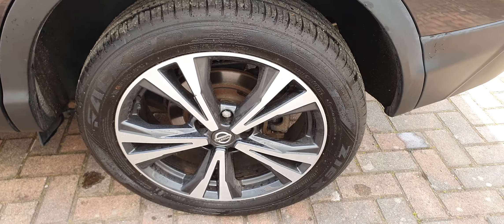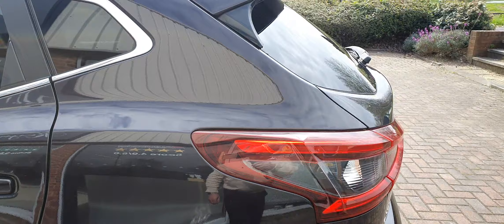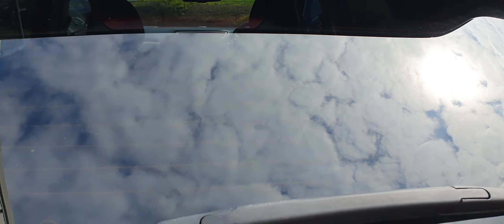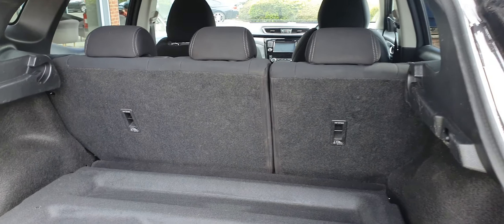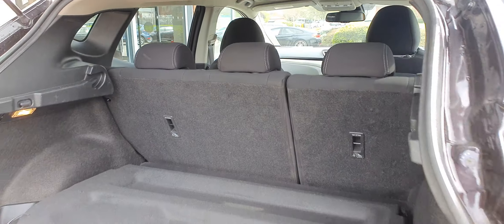There's the nearside rear alloy. Privacy glass is fitted to the rear of the car. The parcel shelf hasn't been fitted. The rear seats have a 60-40 split, providing seating for five adults and a reasonable amount of luggage space.